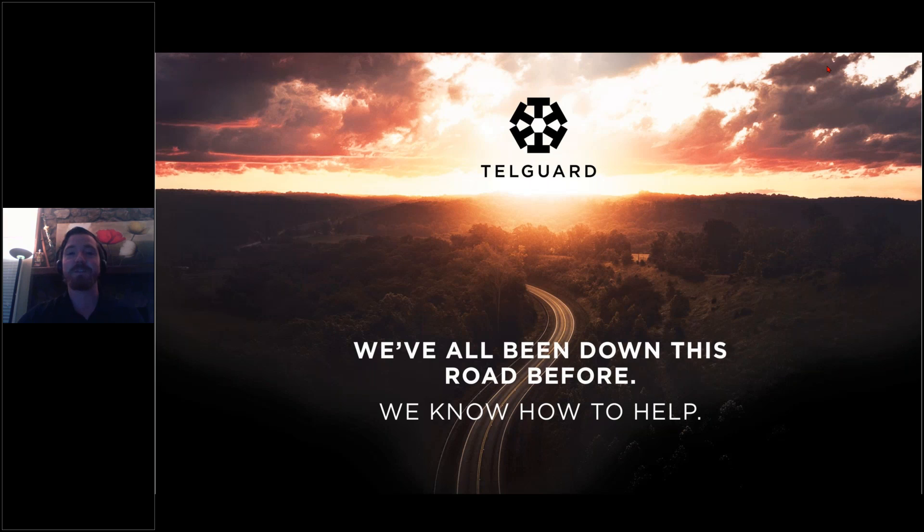Our presenter today is Mr. Daniel Rosales. Daniel has over a decade of experience in the industry. He's been with TelGuard for previous technology sunsets before. He's picked up a few tricks and tips along the way that he'd like to share with you today to make the road a little easier. If you have a question, we have a questions bar in our webinar platform — just type it in and we'll get to those at the end of the presentation. So without further ado, I'll pass it over to Mr. Daniel Rosales.